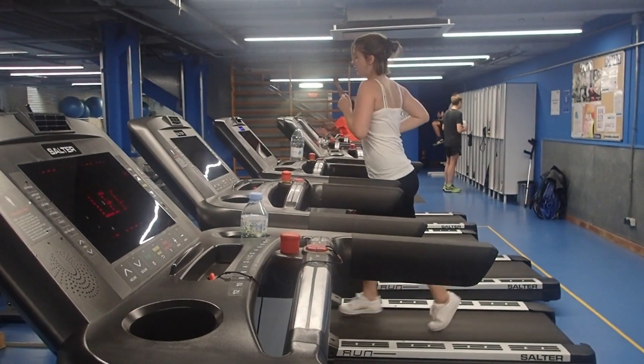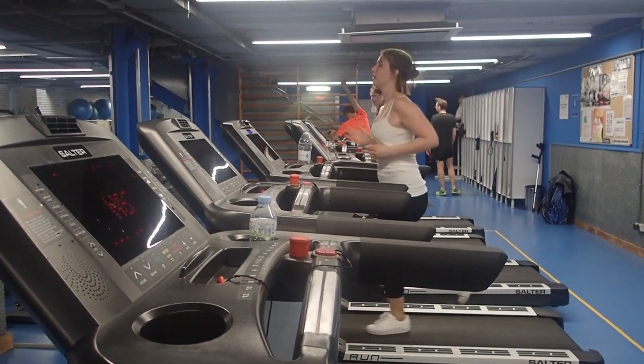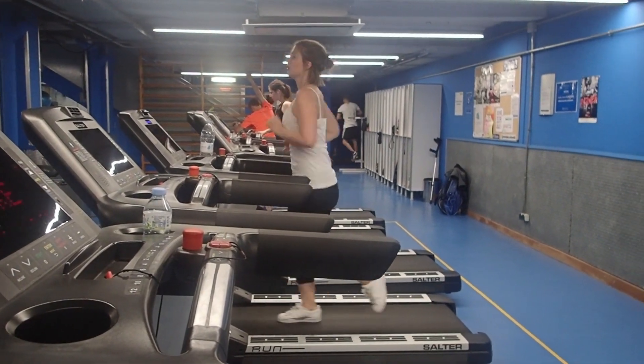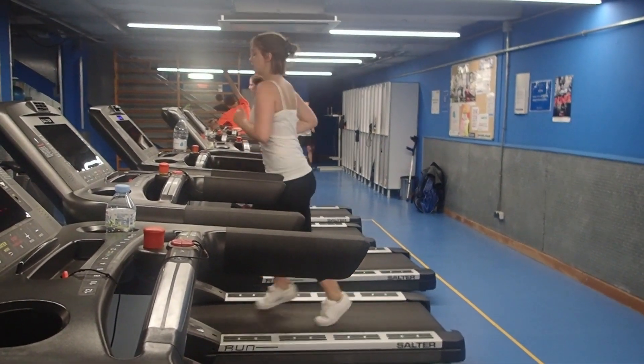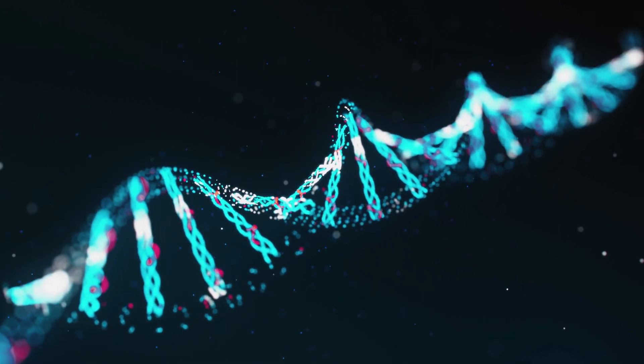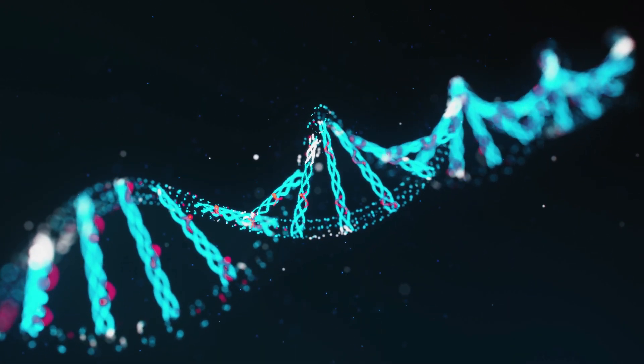Exercise regularly. Regular exercise is one of the most effective ways to increase nitric oxide production in the body. Exercise promotes the production of nitric oxide, which helps to improve blood flow and oxygen delivery to your tissues.